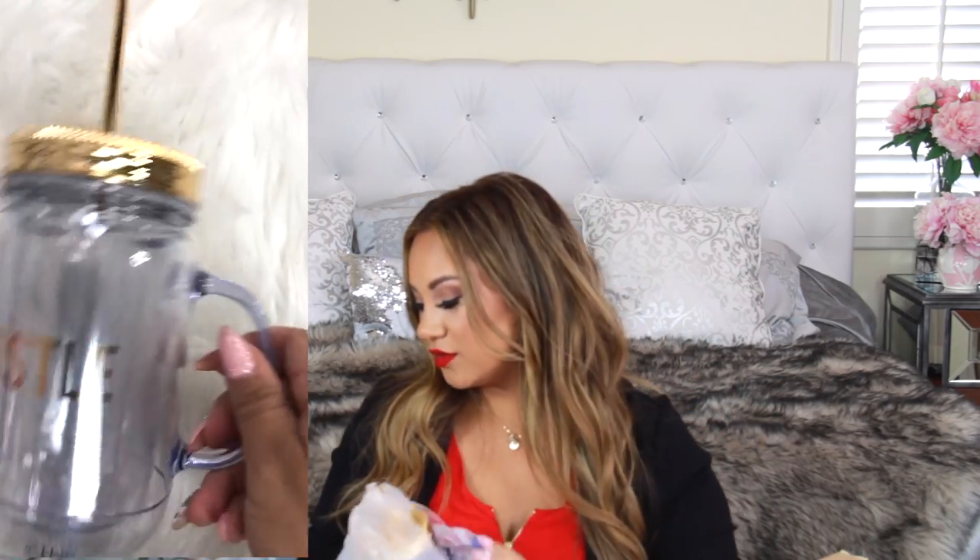Then I got this — my husband actually talked me into it. It says 'Hustle' and it's like a gold water bottle. I was like yes, that is really cute! He had to pull my arm pretty hard, but I went with it.